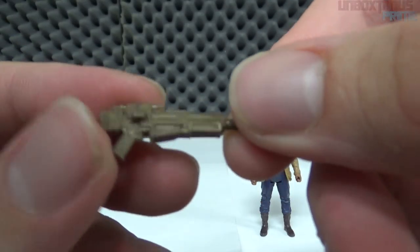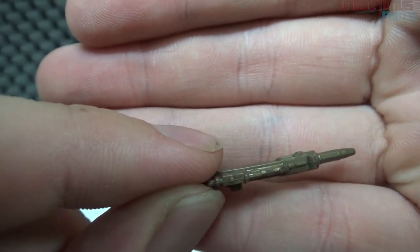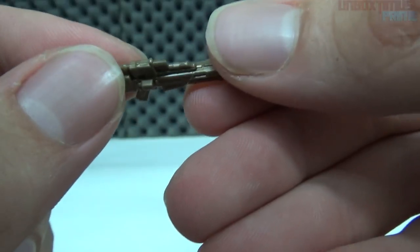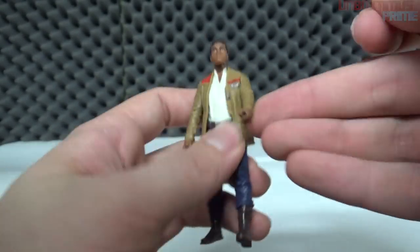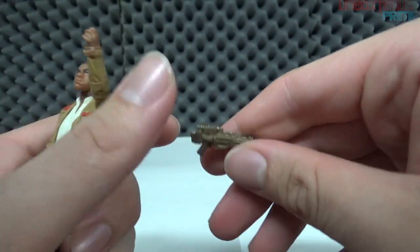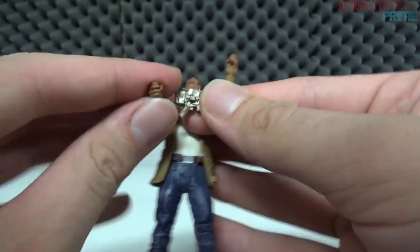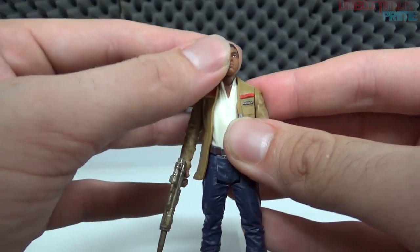The gun is nothing special — it looks almost the same as the one he used in The Force Awakens, painted more of a bronze-brownish color. There's a little notch that might be a mag. I don't see any holster or spot to attach the gun on him, so it just goes in his hand in his battle pose. Let's put this guy aside — we have two more figures to go and these are the ones I'm most excited for.